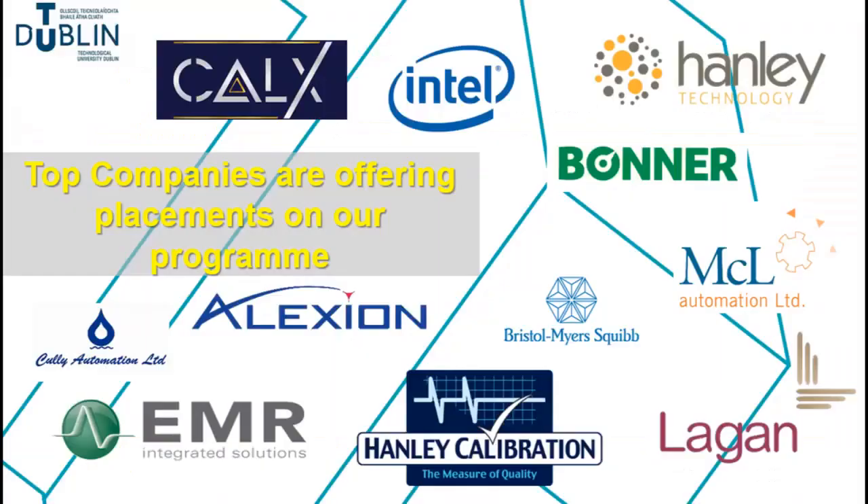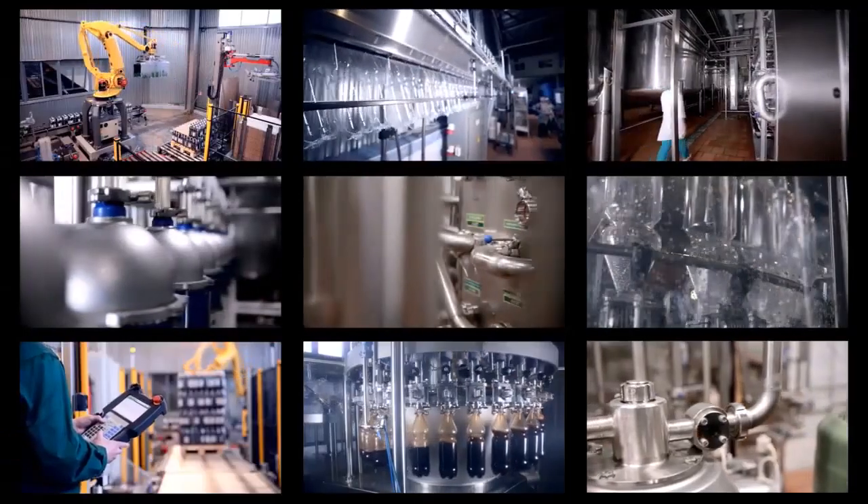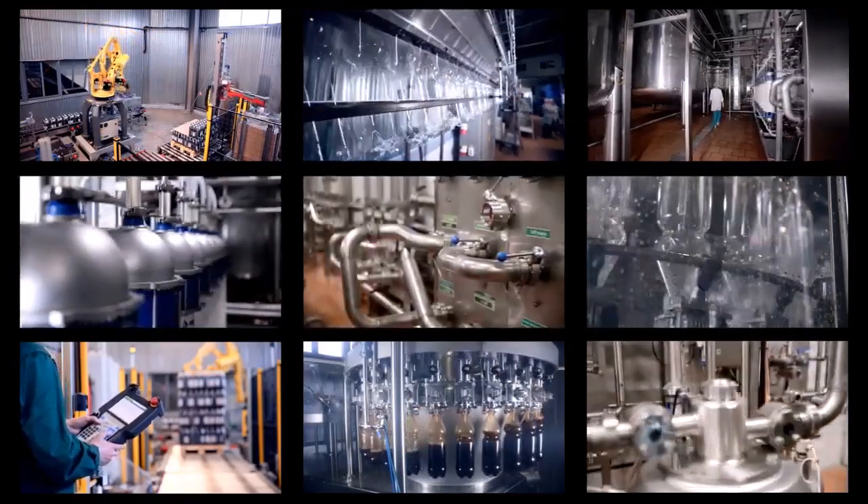This means that after three years with us you will have your university degree and 21 months of work experience in the industry.